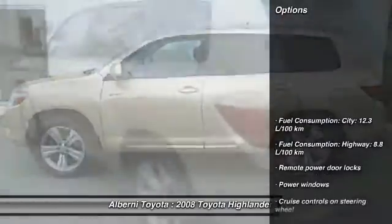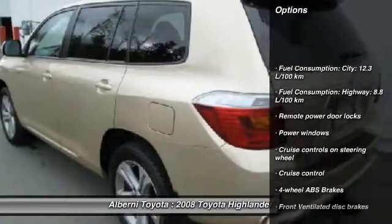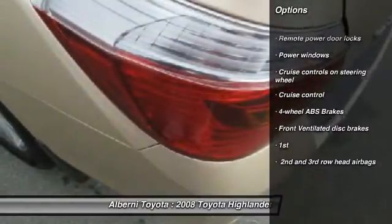Here are some of this vehicle's great options: cruise control, remote power door locks, power windows. Your new ride is just a phone call away.